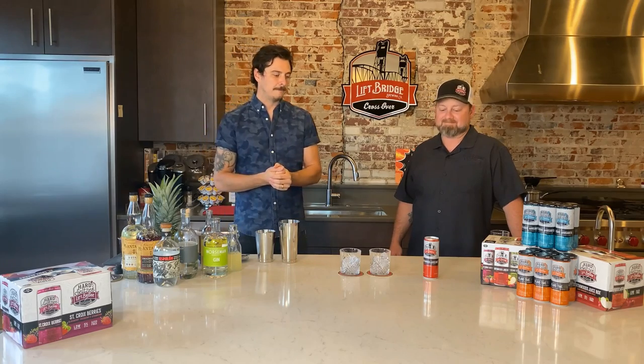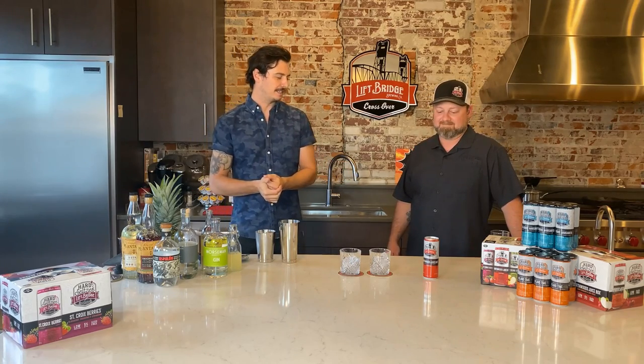Love partnering with local people and products, making cool things. A seltzer cocktail sounds super good, super exciting. So this cocktail, we're going to make a Northwoods Collins using the Northwoods Juice Box seltzer.